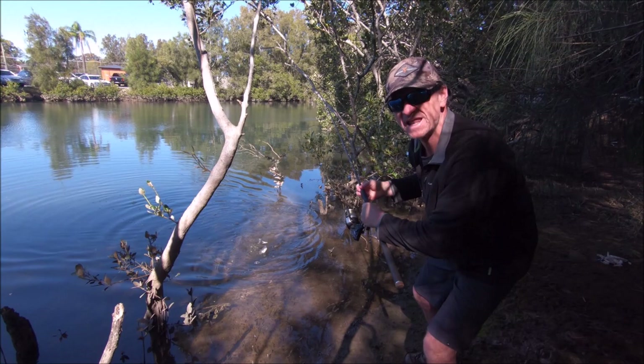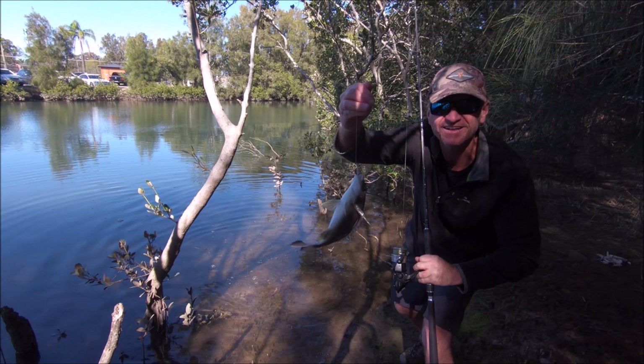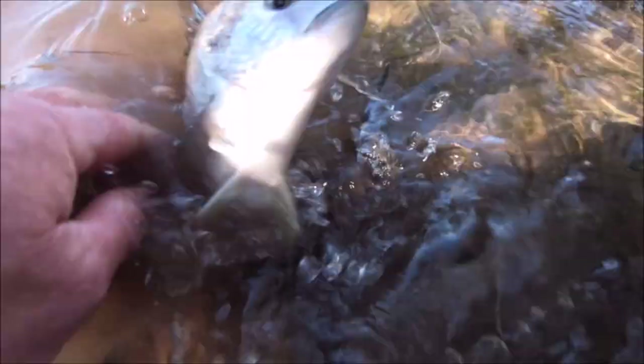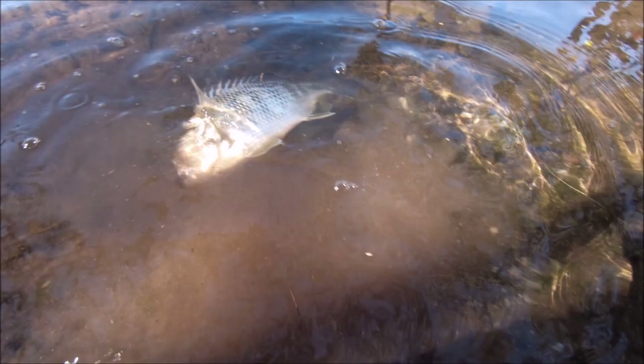That's my first fish. It took about an hour for the burley to work - a nice little bream. I'll get him back in the water. He's not real sure where he's going at the moment - there he goes, off he goes.